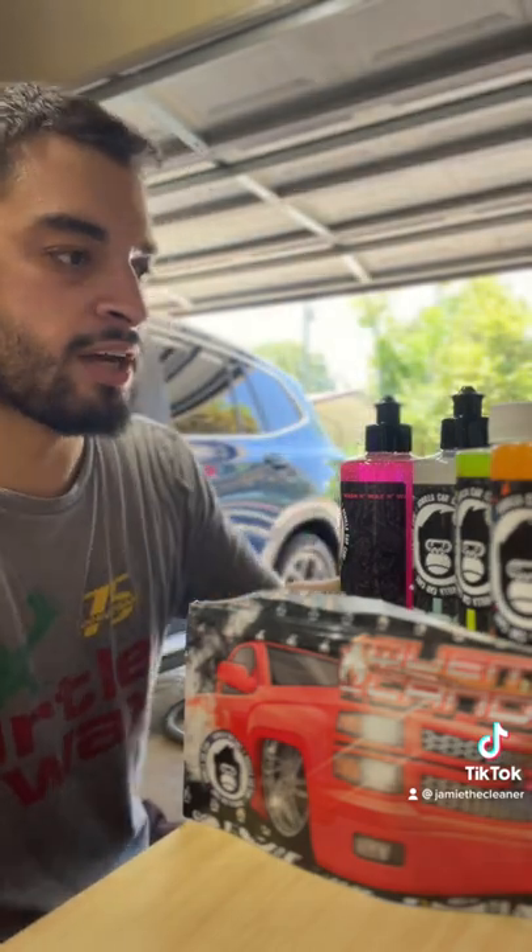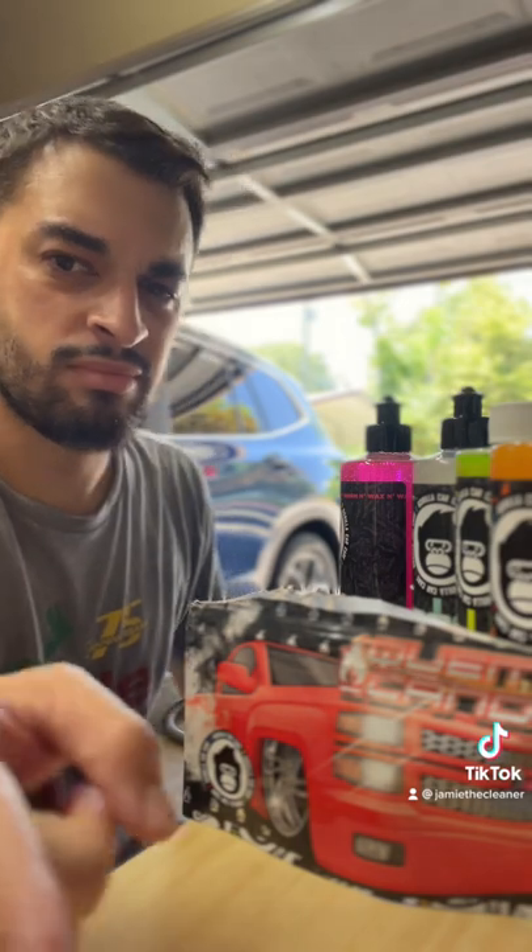Shout out to K McCandy, good stuff. Shout out to the Gorilla Boys — thank y'all for the extra products for me to try out. I'll catch you on the next one. Stay clean.